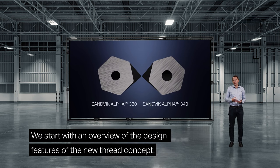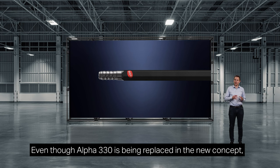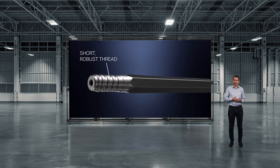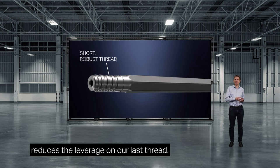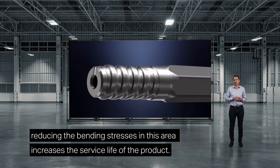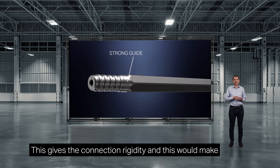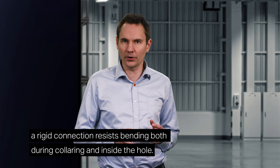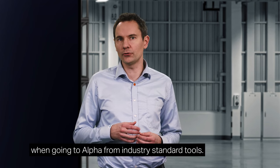Thank you, Petter. We will start with an overview of the design features of the new thread concept. Even though Alpha 330 is being replaced, in the new concept we keep the two major features from the old thread. We still have a short and robust thread — this was the most important innovation in the old Alpha 330. As Anders has explained, a shorter thread reduces the leverage on the last thread, and since this is typically where rods break, reducing bending stresses in this area increases service life. And since we have a short thread, there is also room for a strong guide behind the thread, giving the connection rigidity and making Alpha tools drill very accurate holes. A rigid connection resists bending both during collaring and inside the hole. This is why customers report increased rate of advance of one to two percent when going to Alpha from industry standard tools.